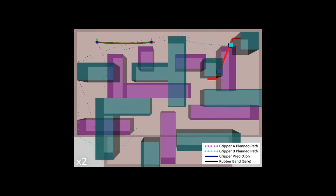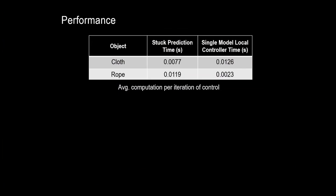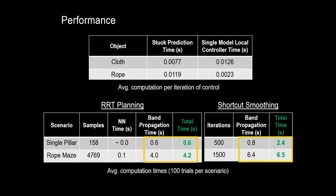Looking at performance, our local control methods including the prediction of getting stuck are still within a reasonable range, and our planning methods are quite efficient. In particular, band propagation time dominates the planning time, which shows just how important it is to have an efficient propagation method during the planning process.